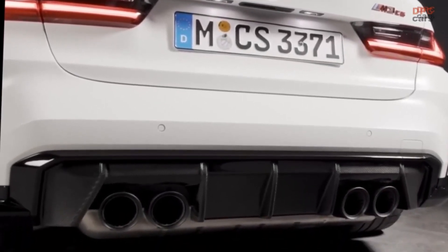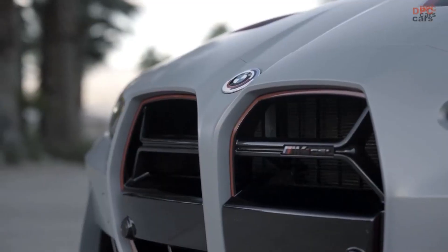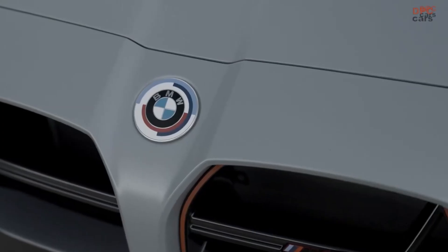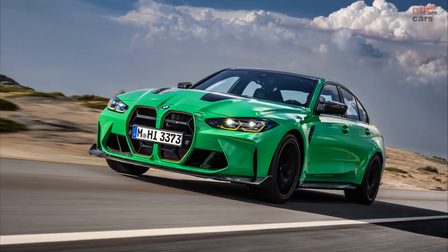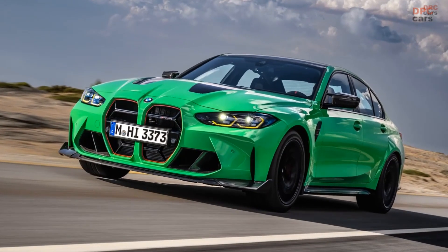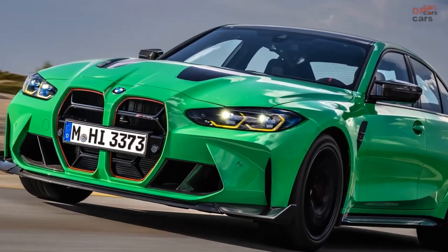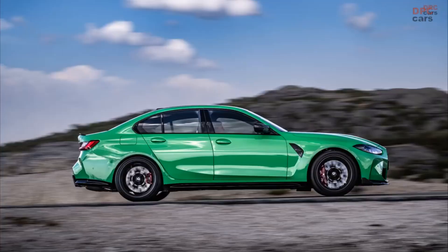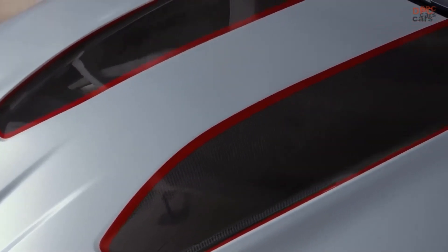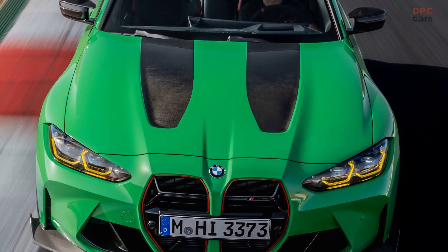In terms of design, the two cars have very similar front-end styling. Both vehicles feature the same frameless grille with lateral Y-shaped grille inserts, aggressive front air intakes, and a carbon-fiber front lip. The headlights are also the same across all M3 and M4 models, not just the CSL. The only noticeable difference in the front design is the hood stripes, with the M4 CSL featuring black stripes with red accents, while the M3 CS has black stripes without red accents.